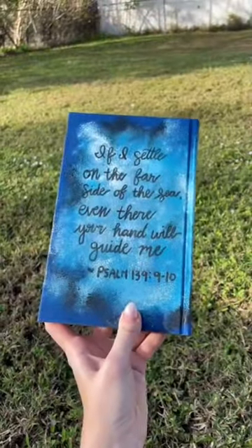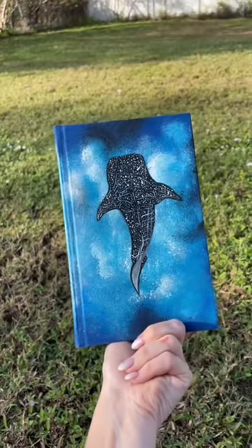Let me know what you guys think. Would you get a custom painted Bible cover? I think it enhanced it and made it look so beautiful.